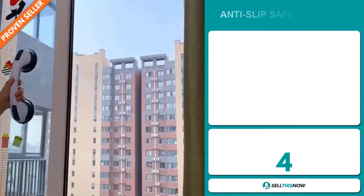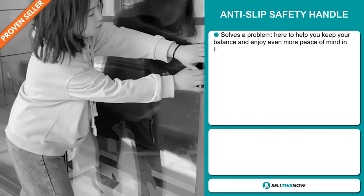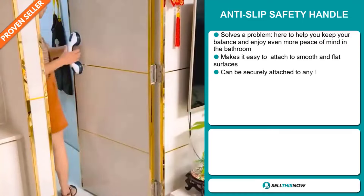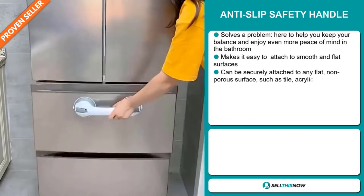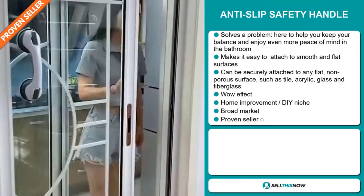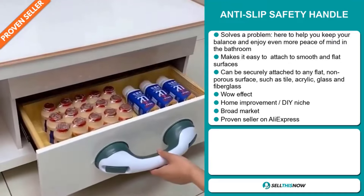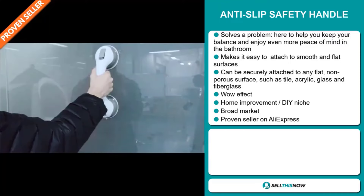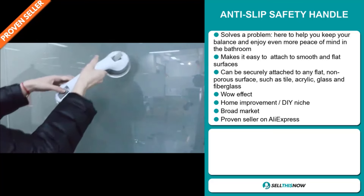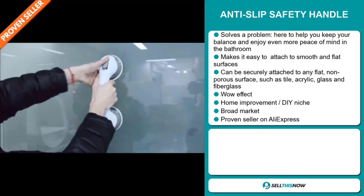Our next product is the Anti-Slip Safety Handle. Now this is a problem solver. It's here to help you keep your balance and enjoy even more peace of mind in the bathroom. It makes it easy to attach to smooth and flat surfaces. It can be securely attached to any flat, non-porous surface such as tile, acrylic, glass, and fiberglass. It definitely has that wow effect and it falls under the home improvement DIY niche market.